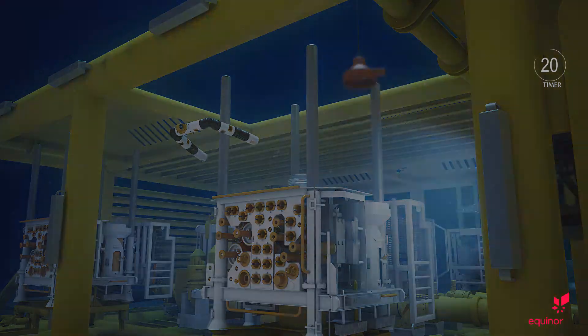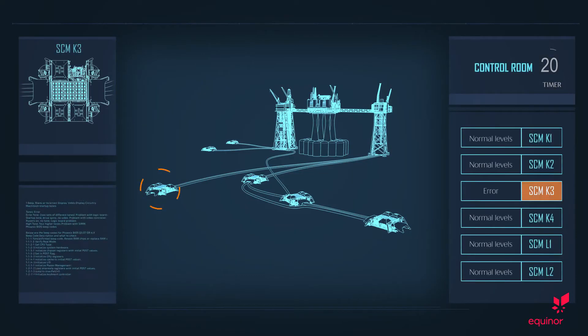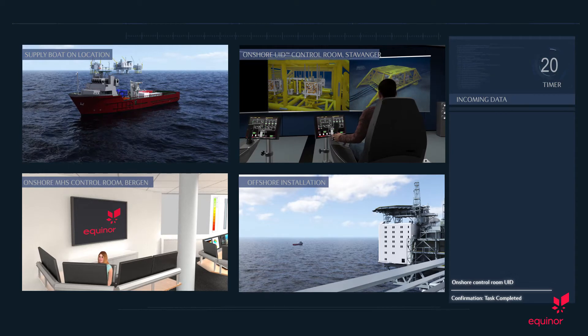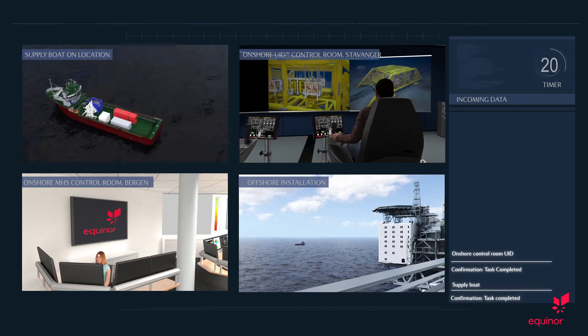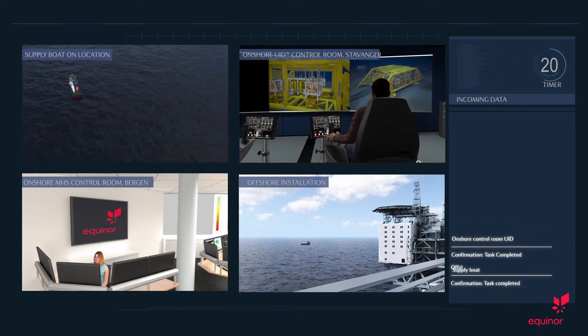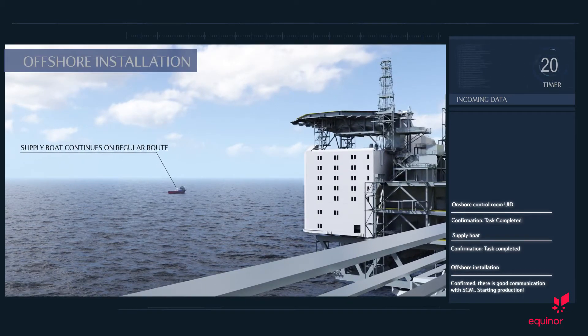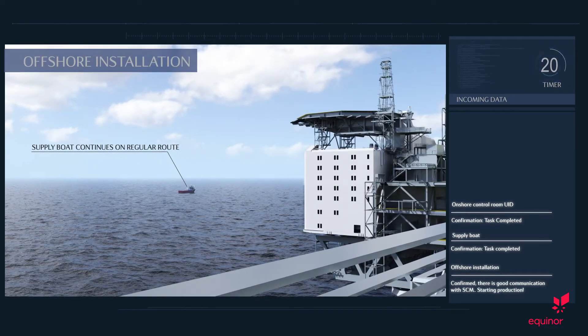Clear to surface. This is UID control — confirm task completed. Supply boat, confirmation task completed. This is Oseberg, confirmed. There is good communication with SCM. Starting production.